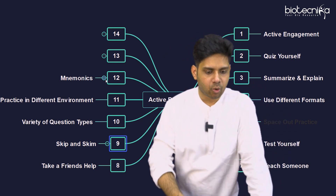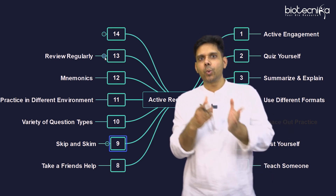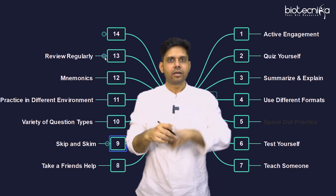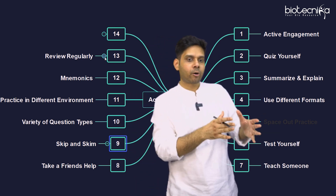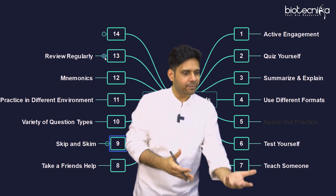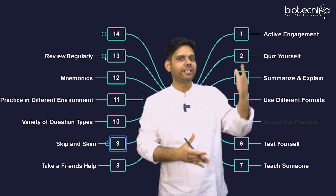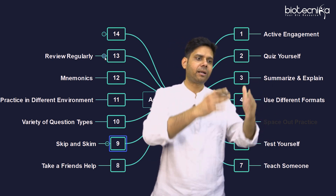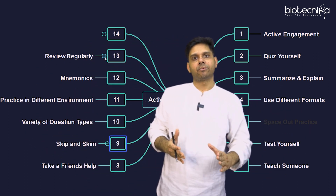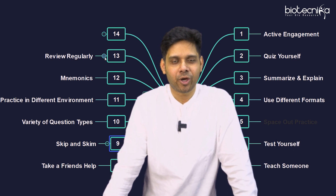The thirteenth point is review regularly. It means repeat all of these steps regularly — not just for one topic but for different topics. Keep doing this because your memory improves through repetition. Repetition in any format, in any environment, always helps you remember better. Remember, you're going to write the exam, not me, so you have to do this.